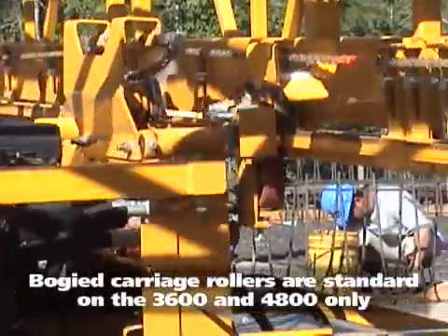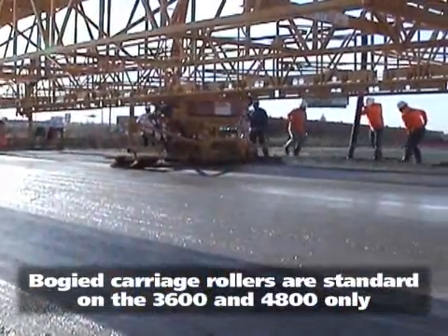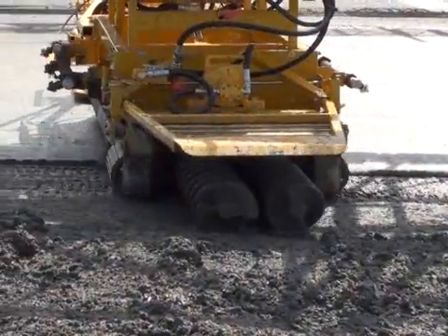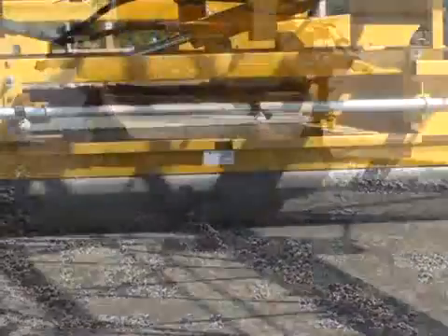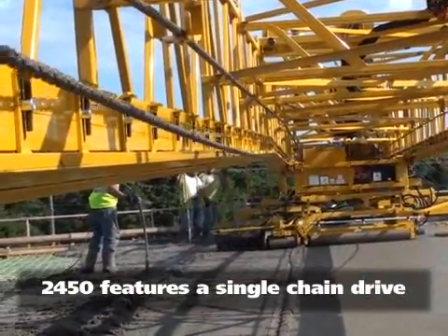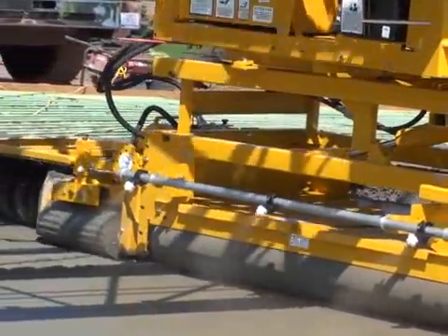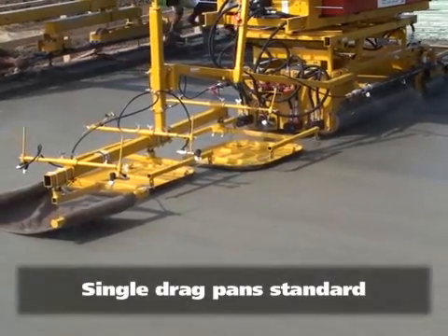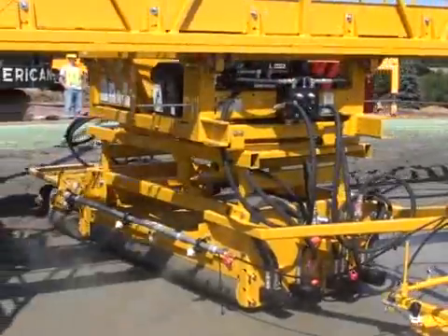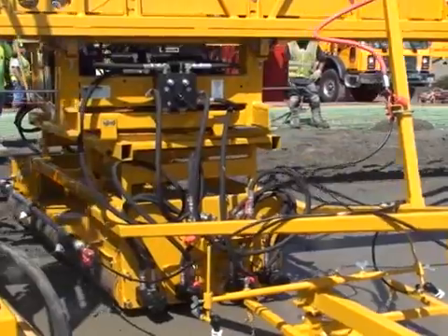Eight bogied carriage travel rollers with hold-down rollers help maintain positive grade control. Each paver is also equipped with dual quick-crank adjustable augers with double flighting, dual paving rollers, dual-chain carriage travel drive, variable paving carriage travel speed, crank-adjustable dual finishing pans with a quick-change astrograss or burlap drag, and an independent direct-drive hydraulic motor on each auger and paving roller.